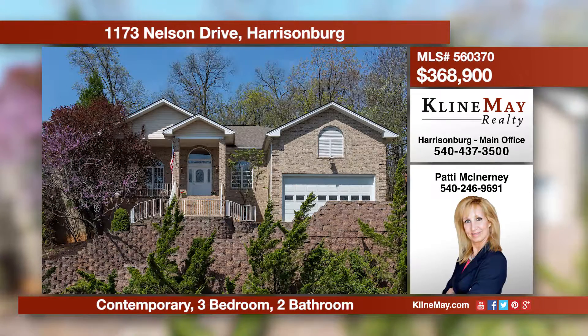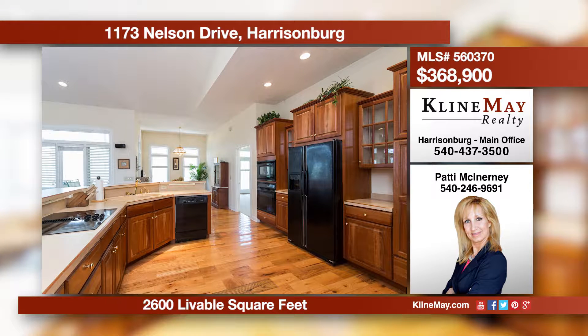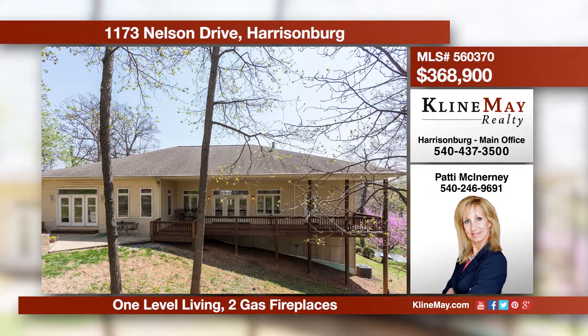This home has the wow factor. You're sure to be amazed by this unique open and bright floor plan with vaulted ceilings. This home offers a formal living and dining room, a large family room, a kitchen with a breakfast nook, plus a full unfinished basement. Call Patty for more details.